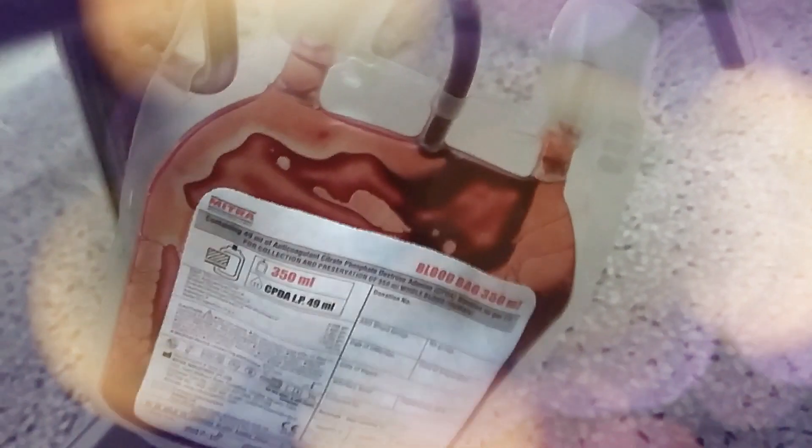Whole blood is human blood collected without separation.